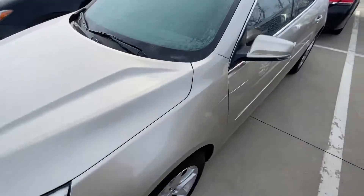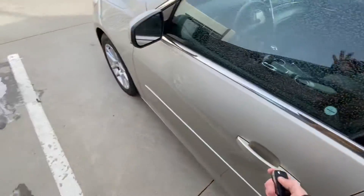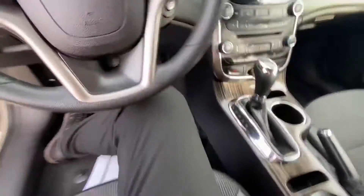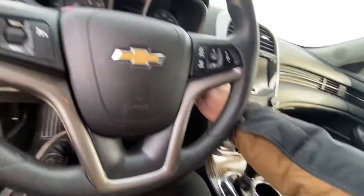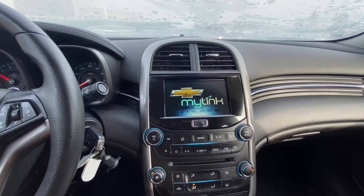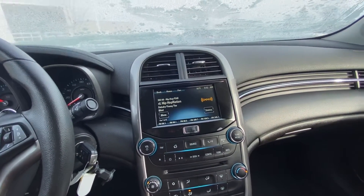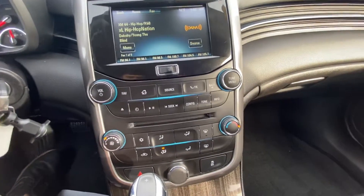Great condition, looks like it's equipped with remote start. On the inside, cloth interior taken in great condition, well taken care of. This one has just over 136,000 miles, and it's going to have a backup camera, Bluetooth as well, cruise control, SiriusXM as you can see. Pretty cool center console — I like this a lot.